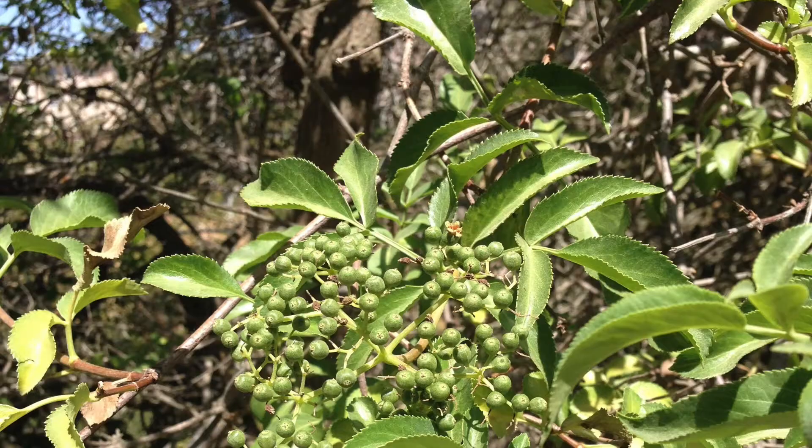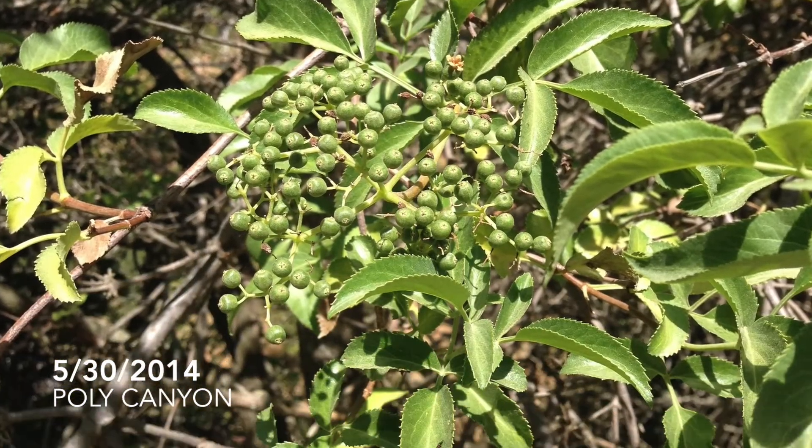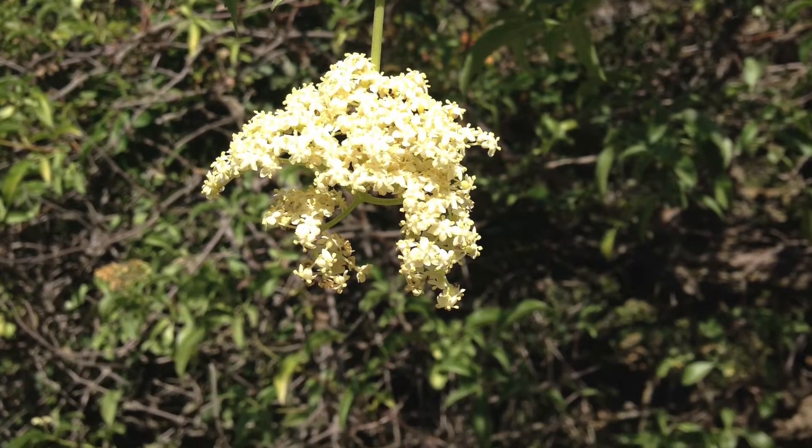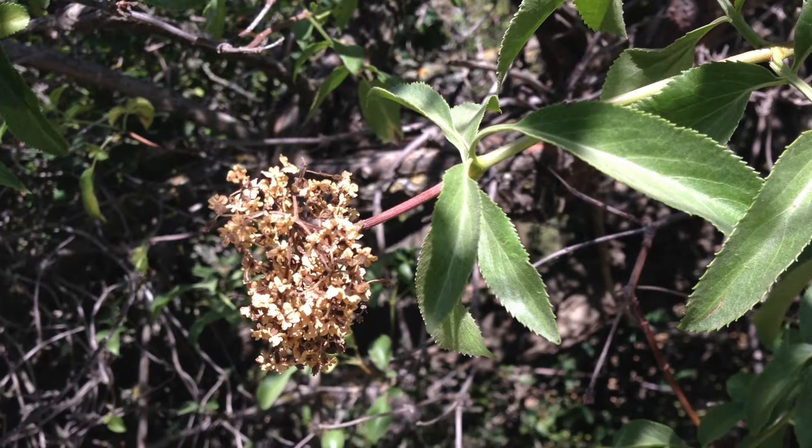The life cycle of this plant is perennial. The reproductive features of the plant can either be monoecious, male or female, or dioecious, both male and female.